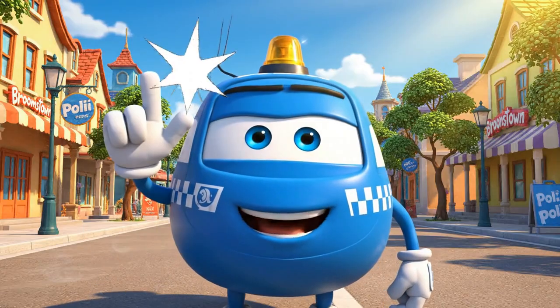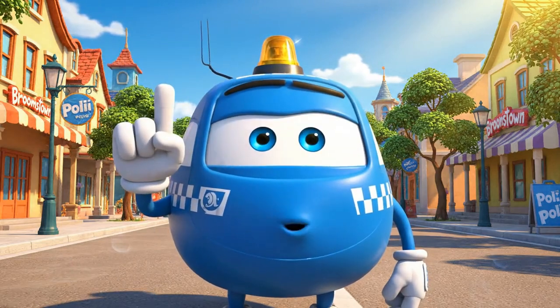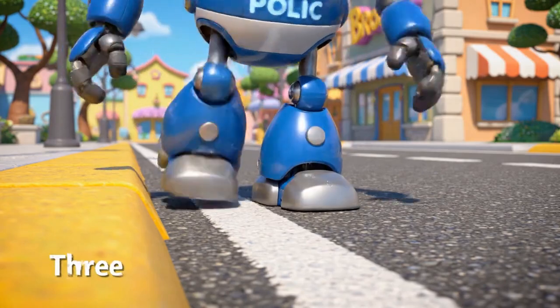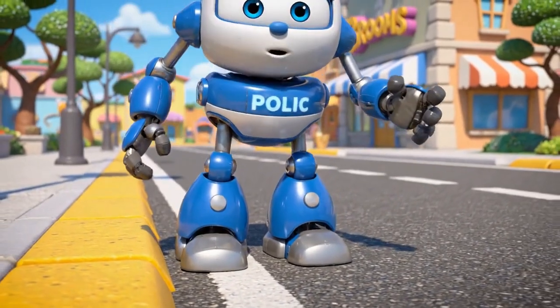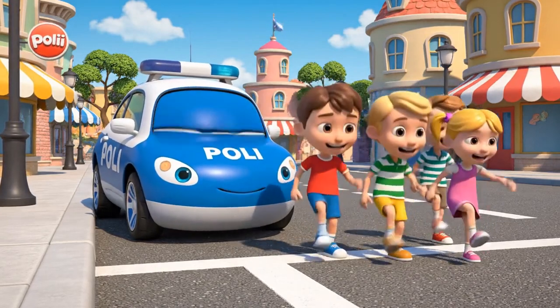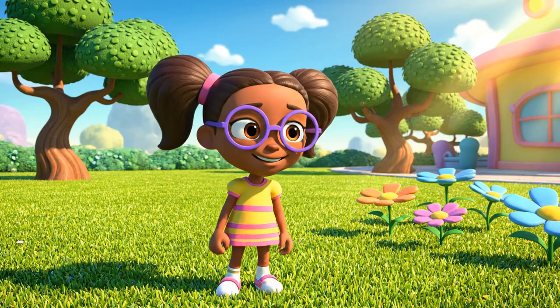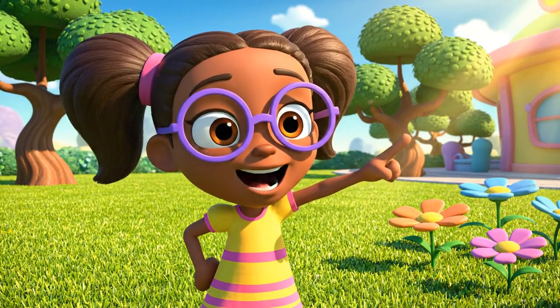To stay safe, we need to use the three steps back rule. Whenever you are at an intersection, don't stand on the edge. Count with me: one, two, three. Now we have plenty of room, even for a really big truck.